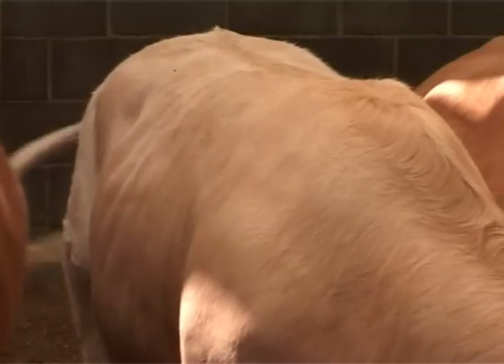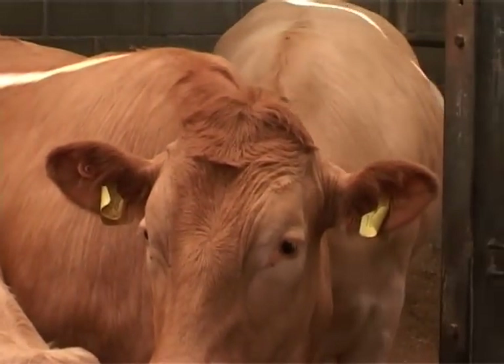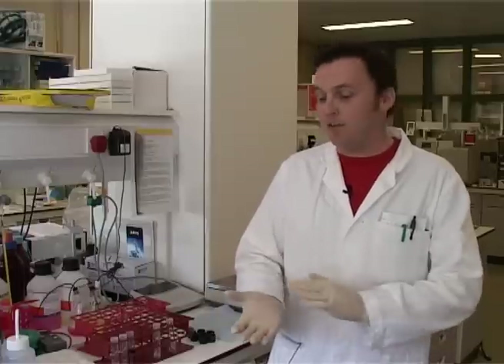When the hide is removed, if faeces is dry then it often becomes an aerosol, which can fall back onto the hide. Or, as the hide is being removed, any surface which is touched by the hide — if it touches back onto the carcass, for example a hand or a knife — then you have transferable faecal contamination.